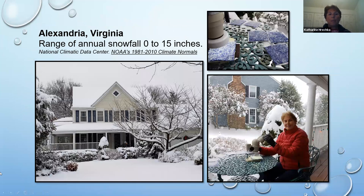Here I am in Alexandria, Virginia — the snow has stopped, but this is critical. In Alexandria we have a range of annual snowfall from zero to 15 inches; we very rarely get snow. So I do my best to prepare the day before to get my microscope and everything I need ready to go outside. I have an Olympus binocular microscope, and in this case I'm holding my little PowerShot camera up to the left eyepiece.